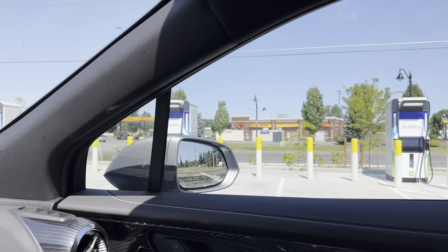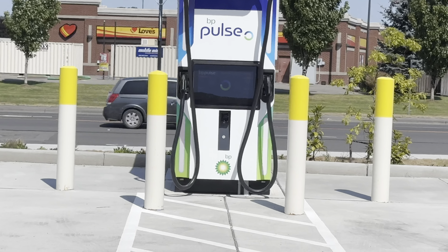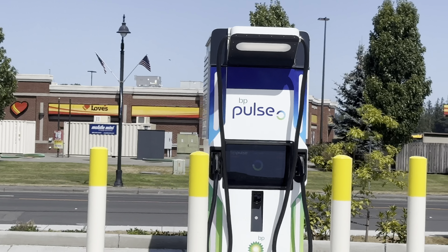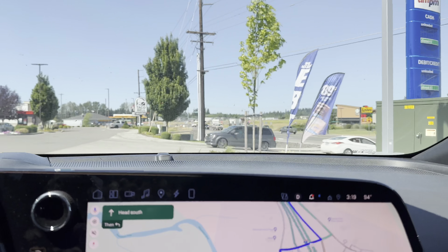As we're driving away, I noticed not only are there LEDs on the top portion, there are LEDs down low too - equally not as visible in the daylight. Off we go.